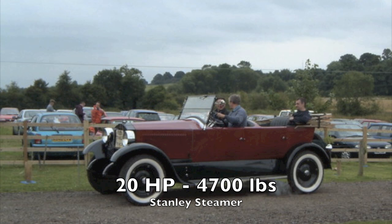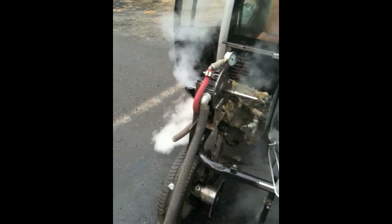Steam engines and BRASH engines can provide a lot more power than equivalent internal combustion engines. A BRASH engine starts just as quickly as a gas engine, but produces more power from nearly any fuel, and uses less fuel in the process.